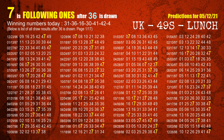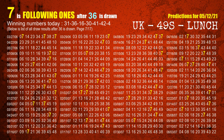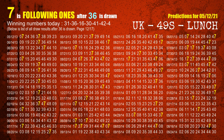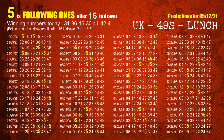The second winning number is 36. The most frequently following units digit is 7 when 36 is the winning number in the last draw. The third winning number is 16. The most frequently following units digit is 5 when 16 is the winning number in the last draw.